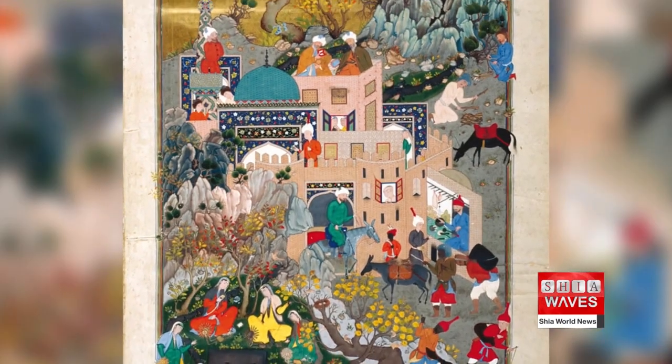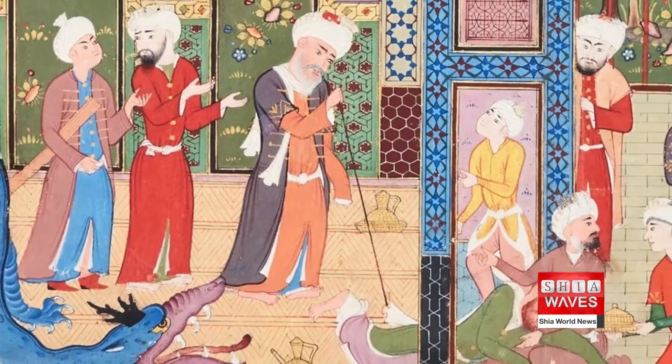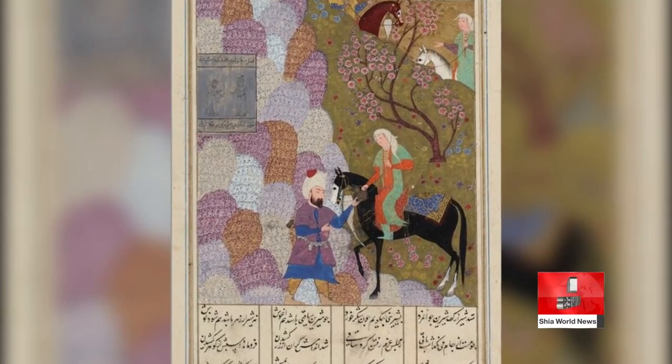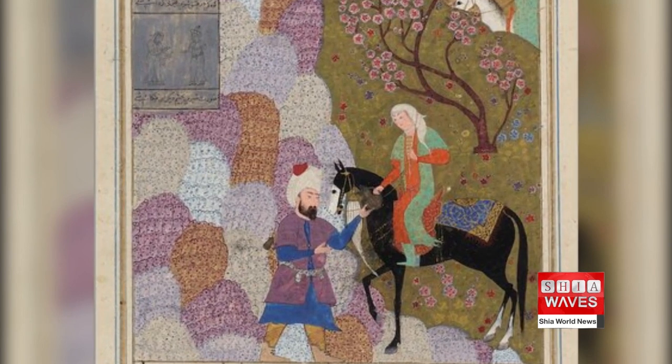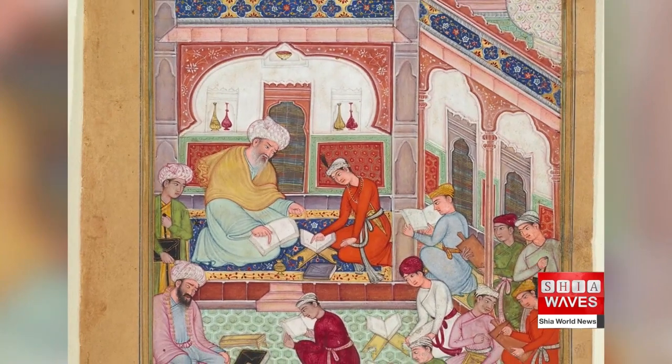Titled Inside Outside, the exhibit showcases nearly 200 objects such as manuscripts, paintings, ceramics, glass and textiles, intended to provide an overview of the artistic, intellectual and scientific contributions of Muslim civilizations to world history and heritage.